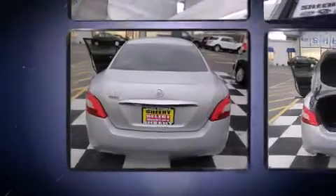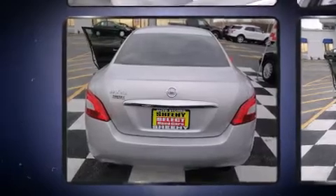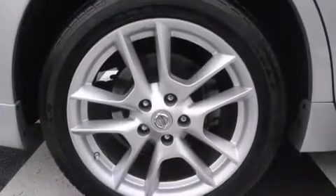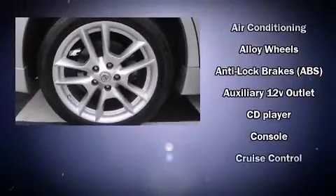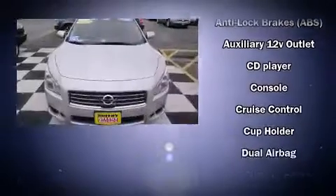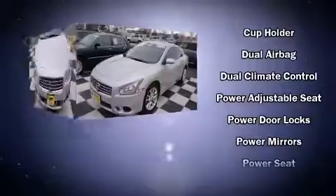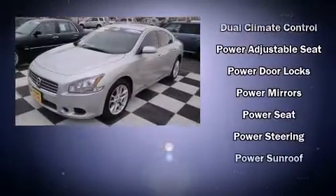Nissan ensures the safety and security of its passengers with equipment such as dual front impact airbags, anti-whiplash front head restraints, a panic alarm, and four-wheel disc brakes with ABS. Various mechanical systems are monitored by electronic stability control, keeping you on your intended path.